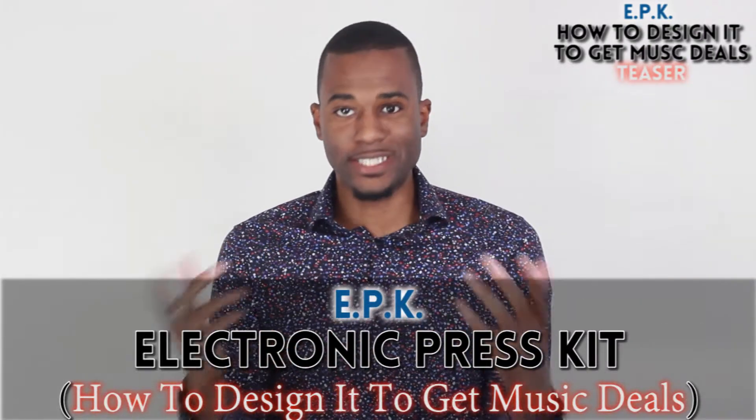An EPK stands for electronic press kit. That was a fancy way to talk about all of your online media and your digital resources. Nowadays, it's really basic — we're talking about your website, we're talking about all your social media, we're talking about the stats around what you're doing, all that type of stuff.